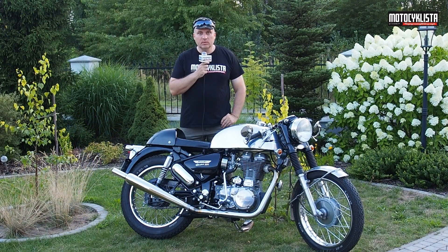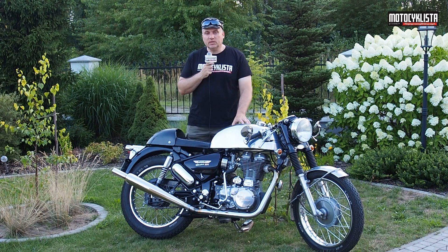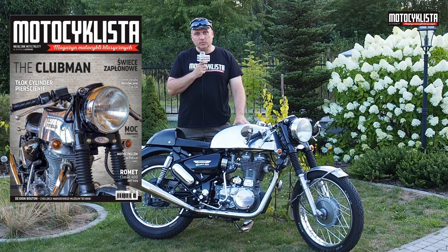Today I will tell you about a unique motorcycle. It is unique for many reasons. This is exactly the example that was found in the first edition of 2018 — the very first one.